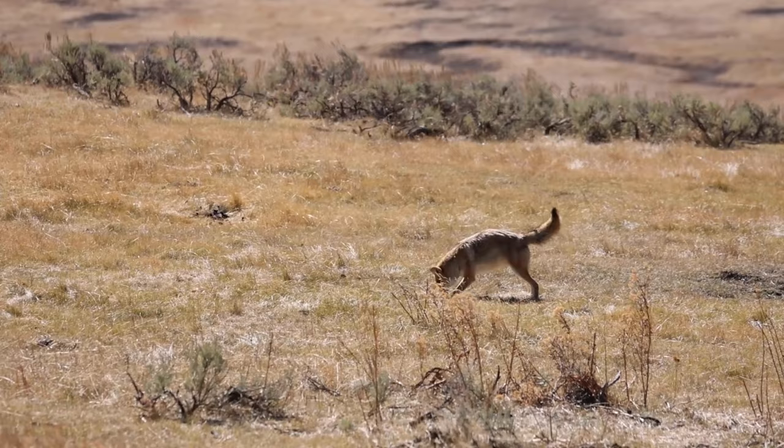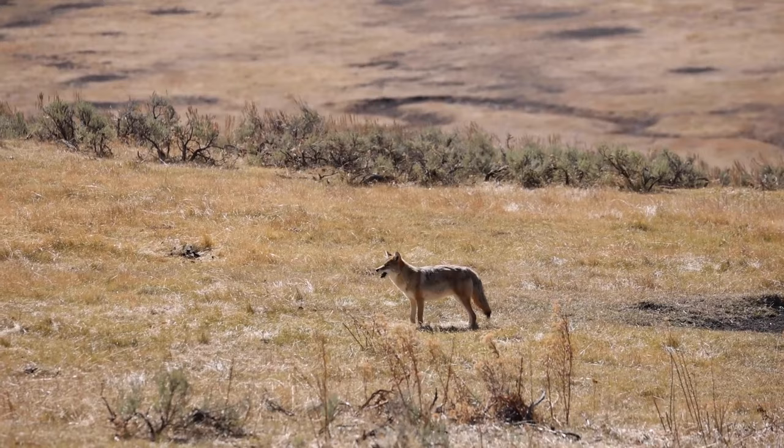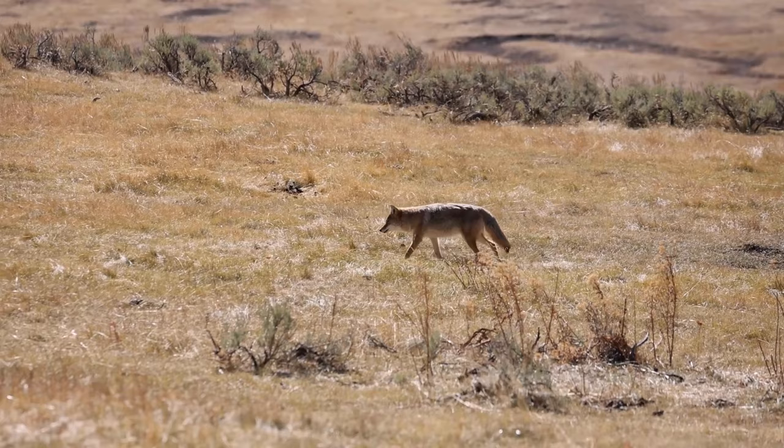Coyote den behavior: While both coyotes in the alpha pair will initially start to dig, it is the pregnant female that spends most of her time expanding the den site. Sometimes the sites can be elaborate, having six or more entrances. At this same time, the male is hunting and defending their territory. After the pups are born, the pair will spend most of their time around the den and limit their hunting range accordingly. Coyotes are territorial animals, especially when denning with pups, as they aggressively defend against people, rival coyotes, dogs, and other predators.